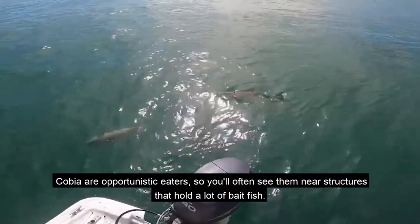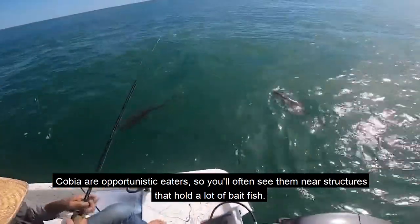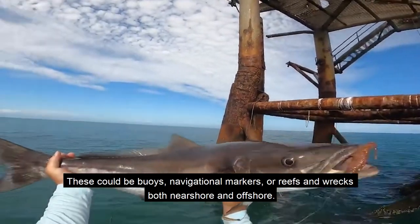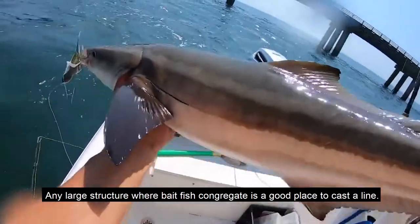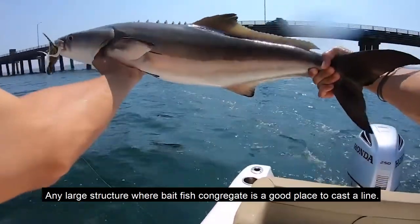Cobia are opportunistic eaters, so you'll often see them near structures that hold a lot of bait fish. These could be buoys, navigational markers, or reefs and wrecks both nearshore and offshore. Any large structure where bait fish congregate is a good place to cast a line.